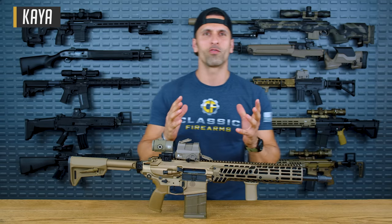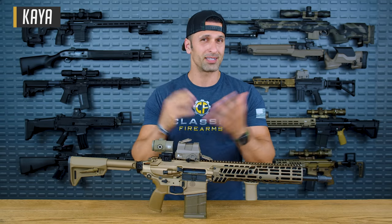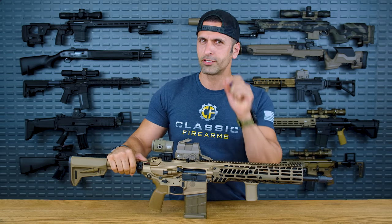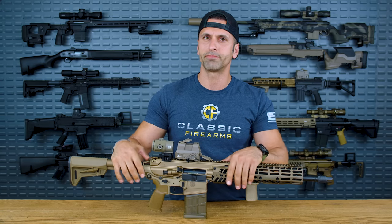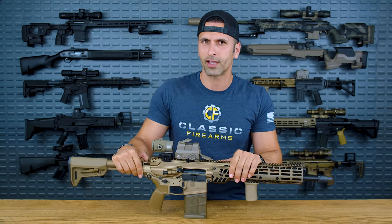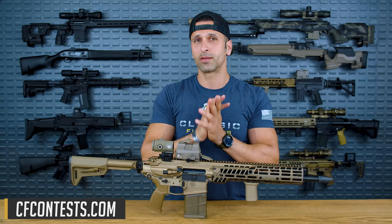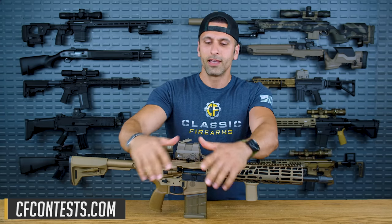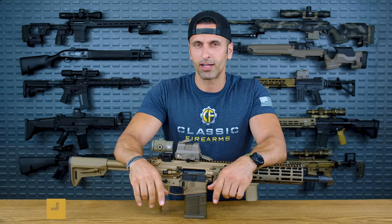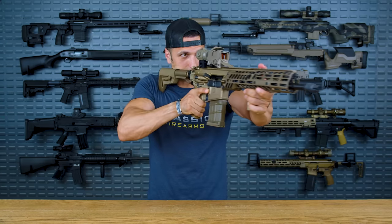Welcome back to Class of Firearms, guys. Kai over here, and today is a very good day — I'm very excited. You just tuned in to a very special video. Most of you guys know what I'm talking about, but if you don't, stick around. You're not going to regret it. Go to cfcontest.com, because you're probably going to see something really cool over there, and maybe it'll be on your wall someday.